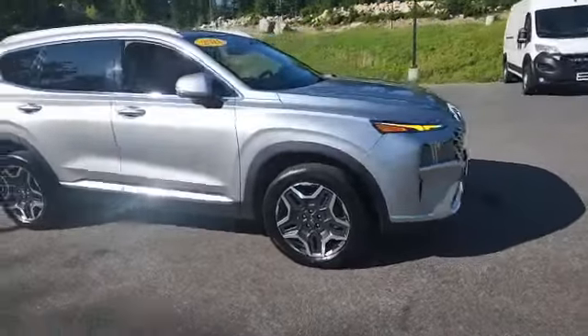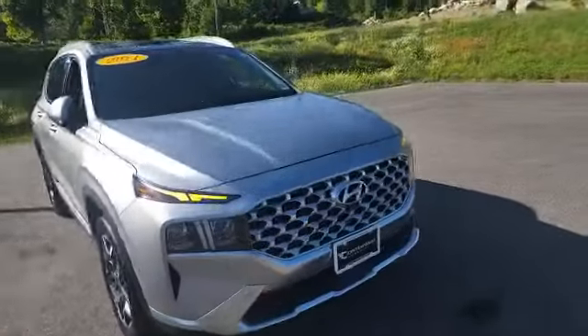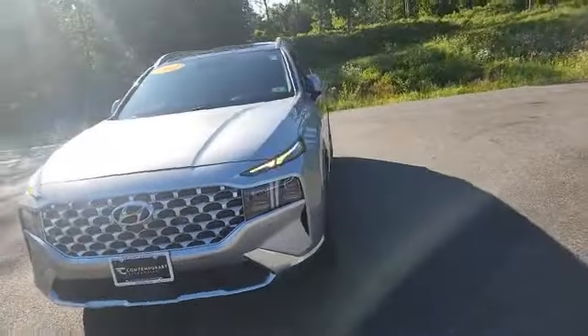I'm Jack from Contemporary Automotive. Behind me is a 2021 Hyundai Santa Fe. I just wanted to shoot a quick video tour of this awesome trade-in that we just took in last week.